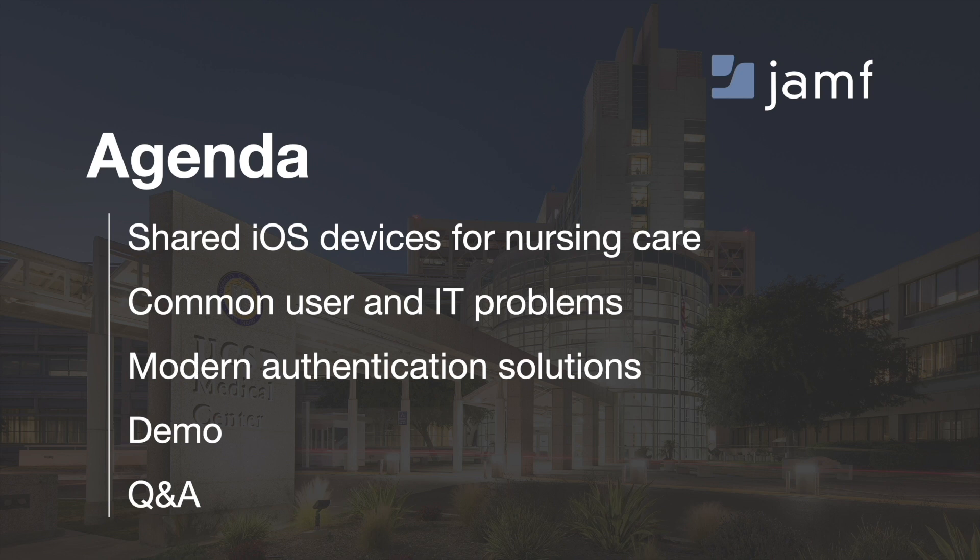We'll give you a demo of a new solution from Jamf centered around this same problem to streamline login, and of course be on the line to monitor questions and provide answers throughout.